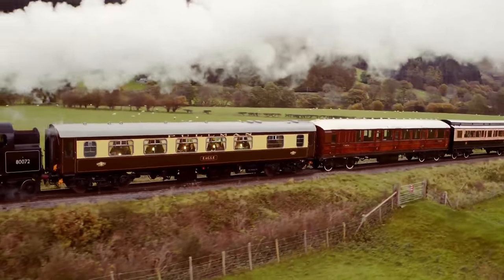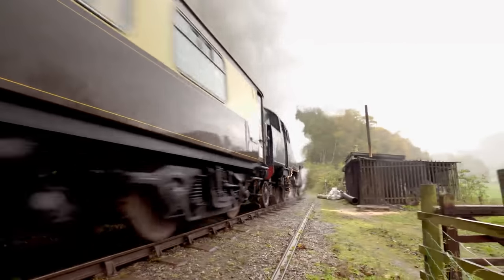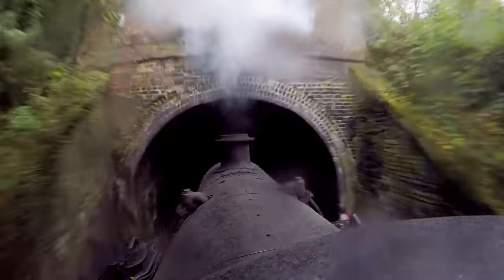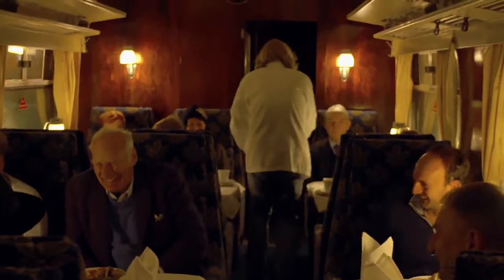First-class food and first-class company. What do our other restorers make of our Pullman? I think it's five stars — it's very, very good. The Pullman is a roaring success. But as we head back through Berwyn Tunnel, it becomes evident that the Tysley boys have missed one vital component — the lights have gone out! Oh, but we're back in business, mate!